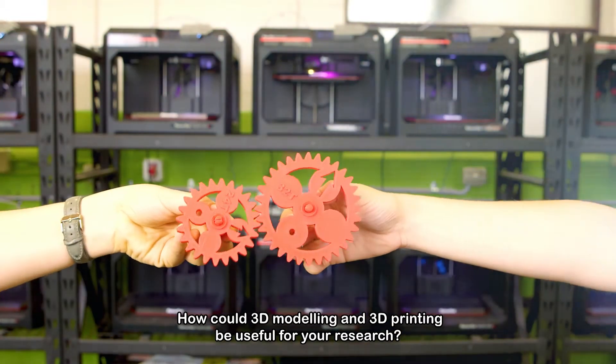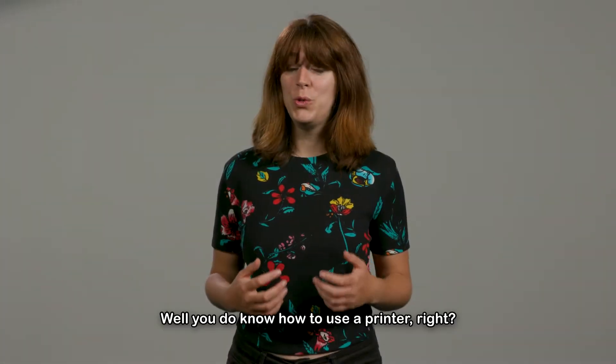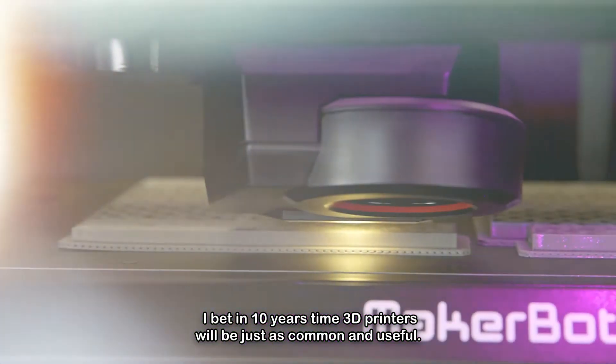How could 3D modeling and 3D printing be useful for your research? Well, you do know how to use a printer, right? I bet in 10 years' time, 3D printers will be just as common and useful.